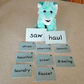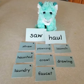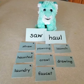I discovered two new vowel teams that make the same sound that you may not know yet: A-W and A-U.